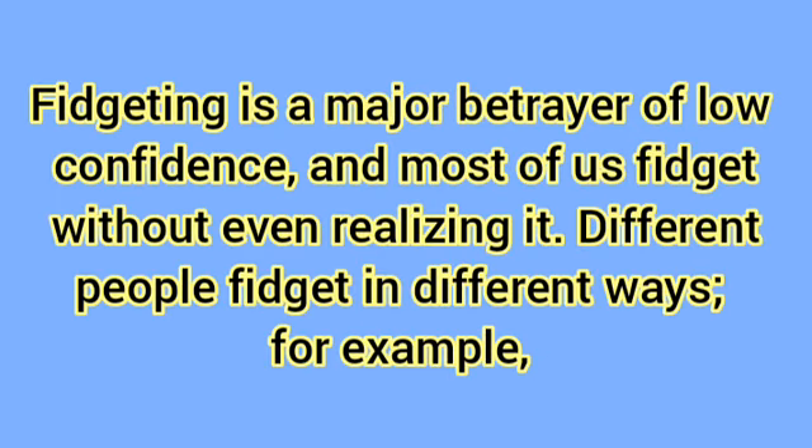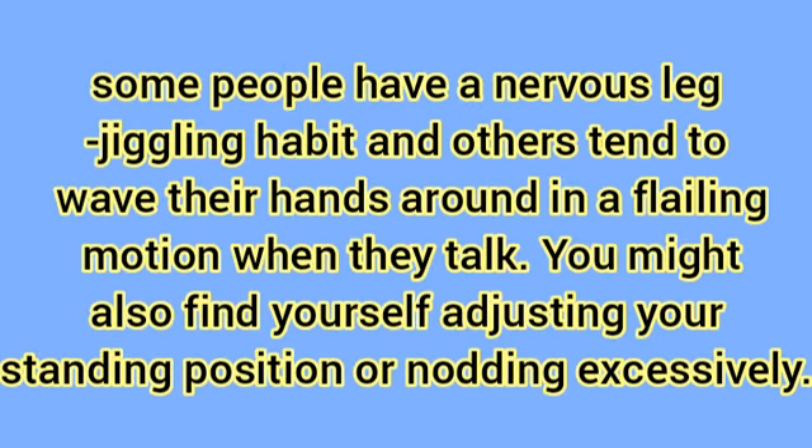Don't fidget. Fidgeting is a major betrayer of low confidence, and most of us fidget without even realizing it. Different people fidget in different ways — for example, some people have a nervous leg jiggling habit and others tend to wave their hands around in a flailing motion when they talk.